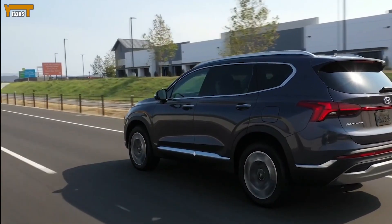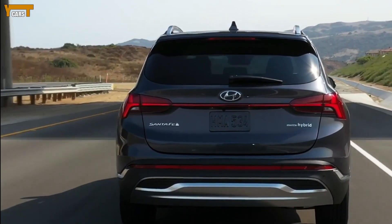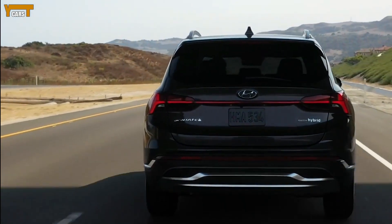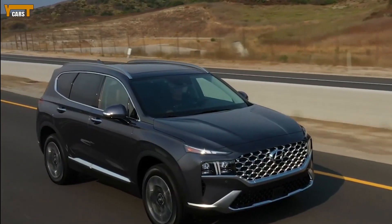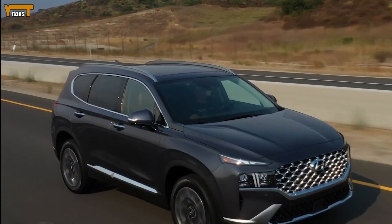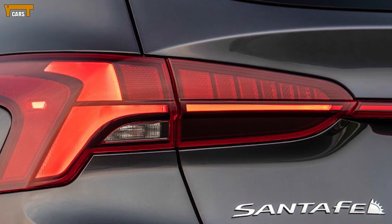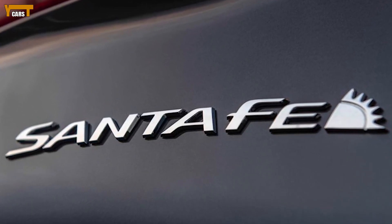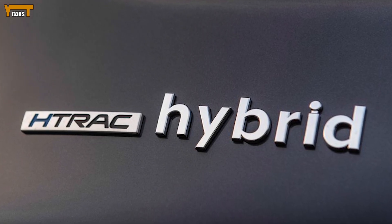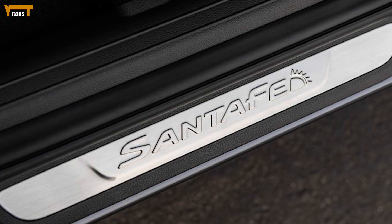The Santa Fe is all new under the hood. The slightly larger 2.5-liter four-cylinder engine produces 191 horsepower and 182 lb-ft of torque — a mild increase of 6 HP and 4 lb-ft compared to last year's 2.4-liter. Fuel economy is up slightly as well; the EPA estimates a front-wheel drive 2021 Santa Fe with this engine will get 26 miles per gallon combined, compared to 25 last year.